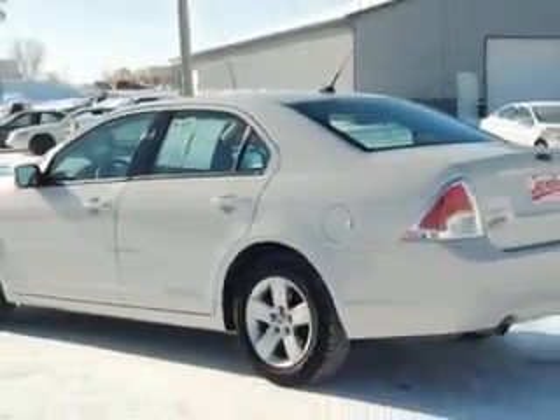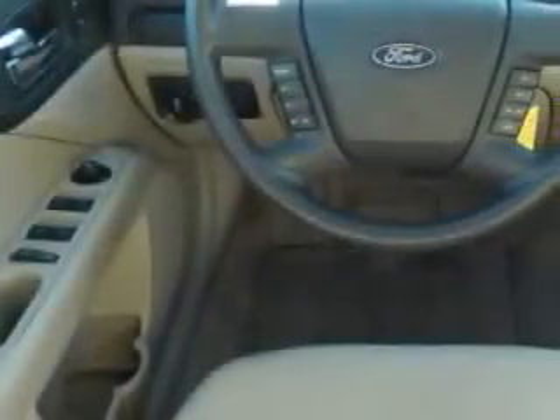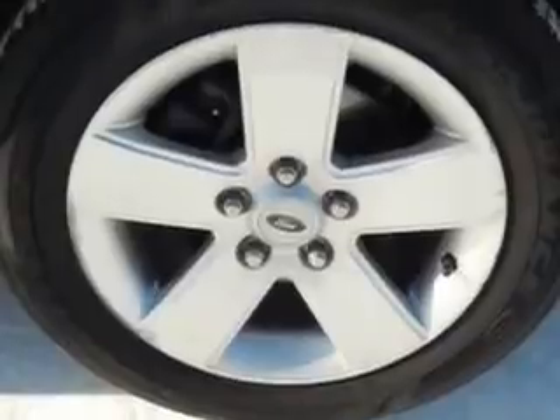Enjoy an impressive 26 miles to the gallon on this great car with features like side impact airbags, center armrest with storage, anti-lock braking system, rear seat shoulder belts, performance traction control, steering wheel radio controls, power driver's seat, alloy wheels, four doors, and much more.